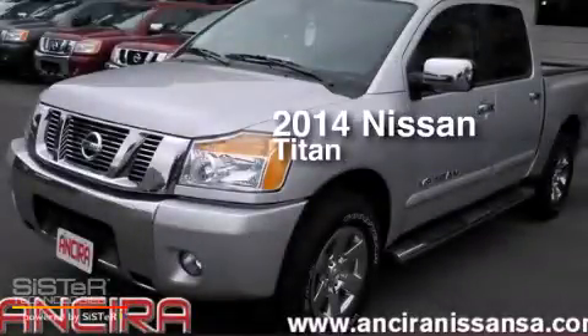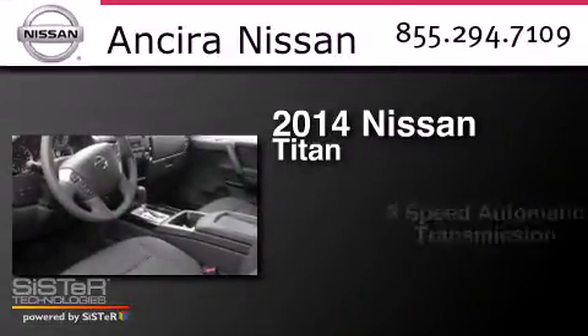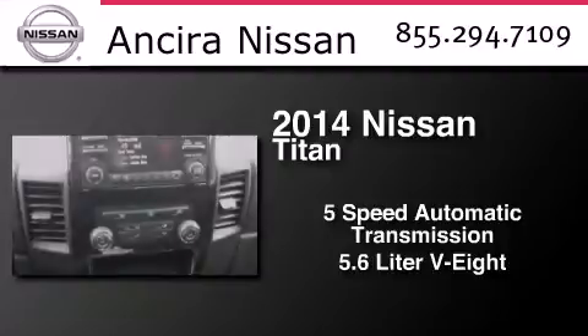This is a brand new 2014 Nissan Titan. This truck has a 5-speed automatic transmission and a 5.6-liter V8.